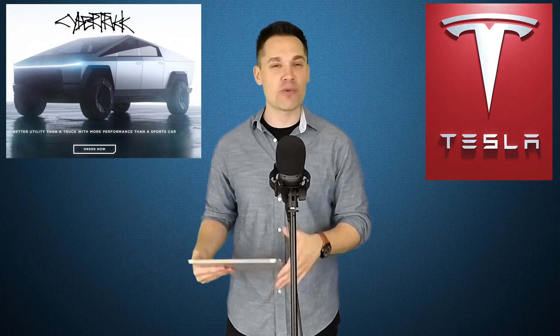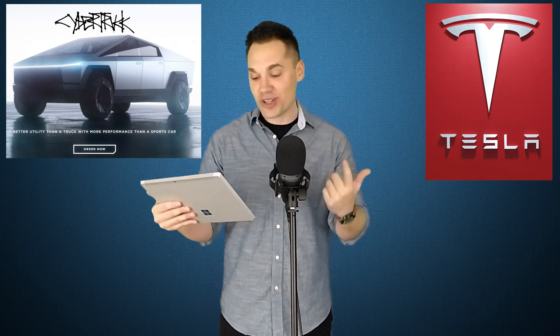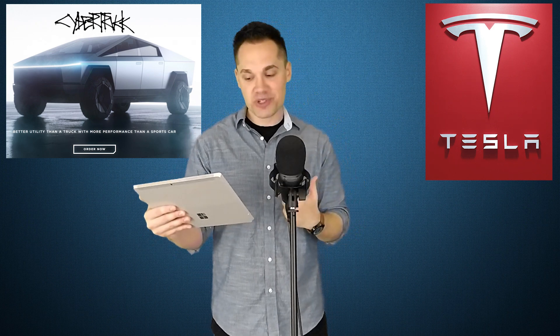This is obviously a big opportunity for Tesla, but what is the competition like? What are the biggest competitors not only right now, but what's coming in the future as well? Let's run through the gas, electric, and even hydrogen options and compare them to the Cybertruck to see how Tesla stacks up against each one.